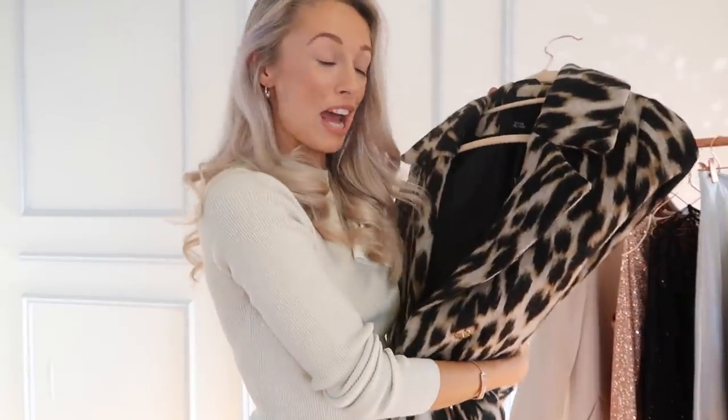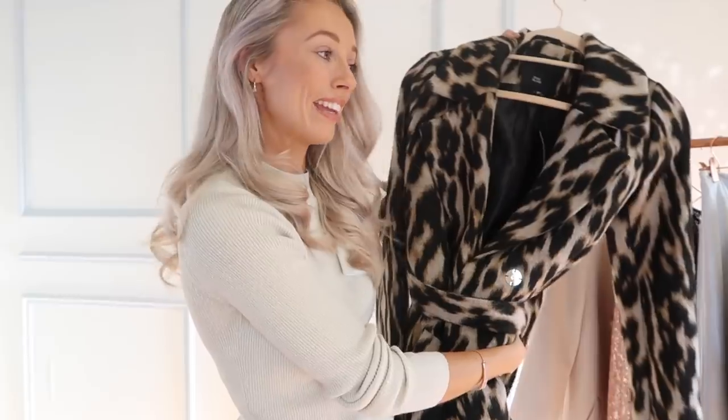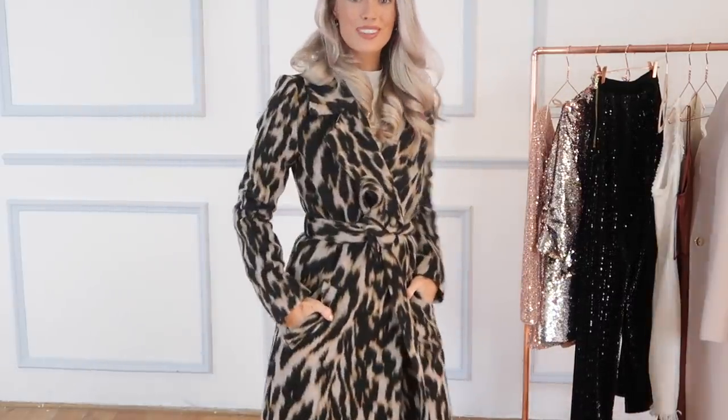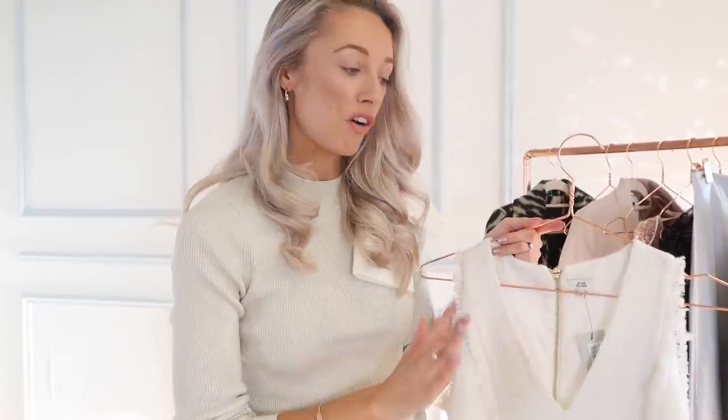I wanted to start with a piece of outerwear — not technically party wear, but it's so important to look stylish when arriving at your event. I'm absolutely in love with this leopard print coat. It's a robe style with a tie at the waist, making it so flattering. It's a muted leopard print, so it'll go with your outfit no matter what colors you're wearing. It comes just below the knee, keeping your core and legs warm, and it's just an absolute classic piece for your winter wardrobe.